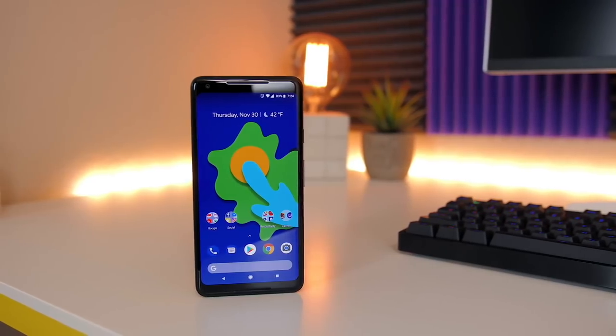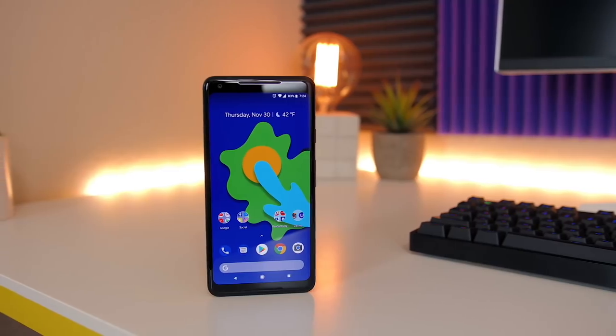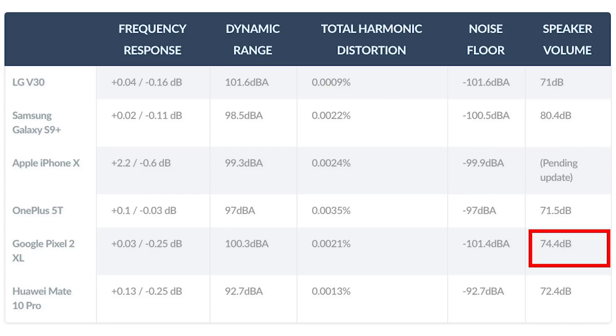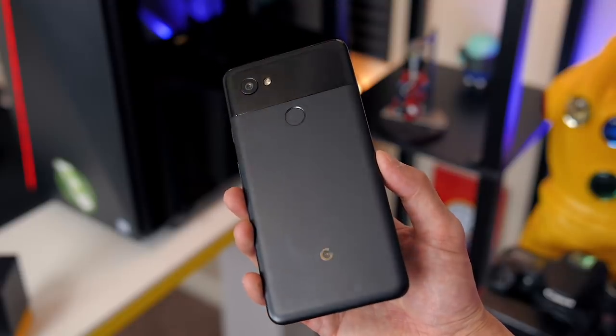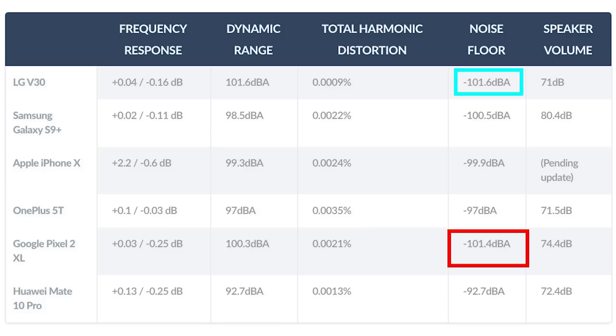And then of course we have Google's flagship, the Pixel 2 XL, which made this list even without a headphone jack. The Google Pixel 2 XL is on this list not because of its front-facing speakers, which were the second-loudest out of any that we tested at 74.4 decibels, or even because the dongle surprisingly has a noise floor that was basically identical to the headphone jack of the LG V30, at negative 101.4 decibels versus negative 101.6 decibels.